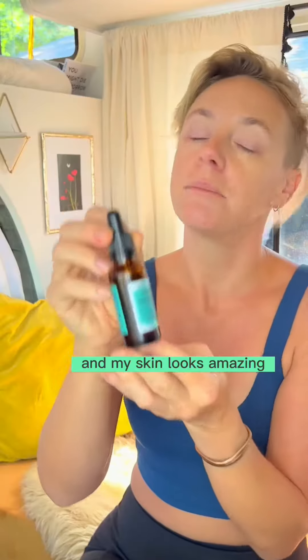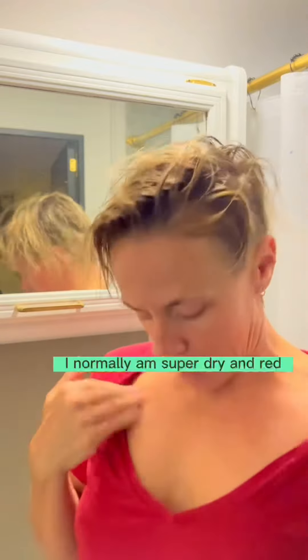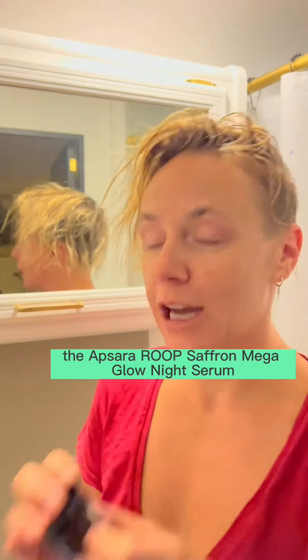So smooth. And my skin looks amazing. I normally have wrinkles here. I normally am super dry and red. The Apsara Roots Saffron Mega Glow Night Serum.